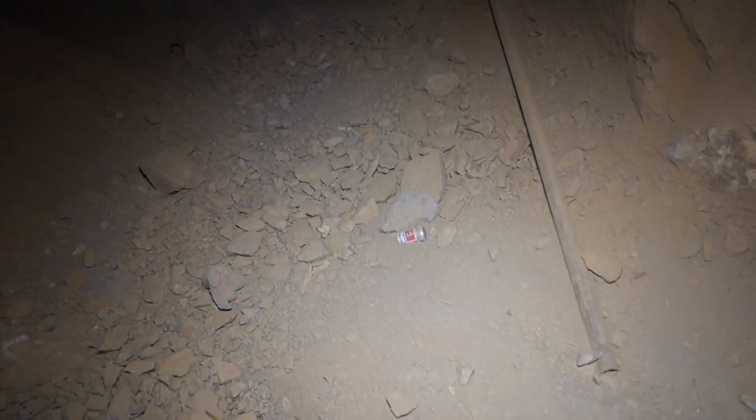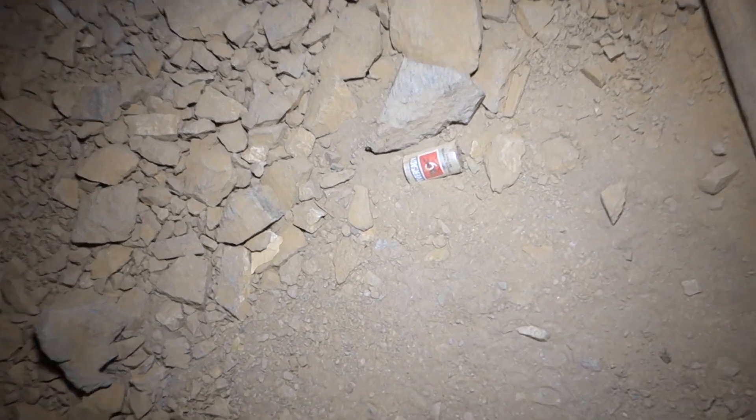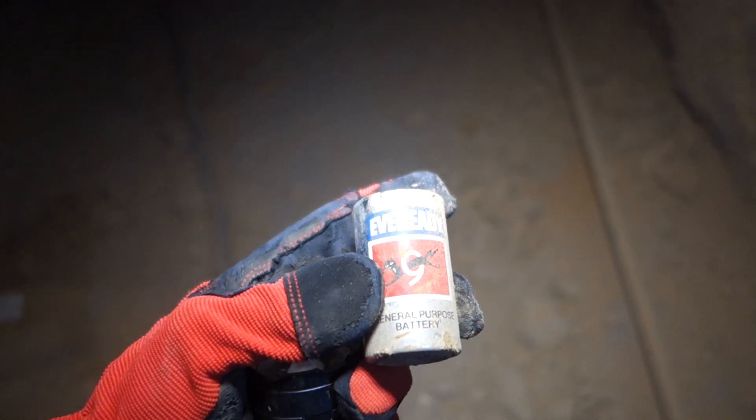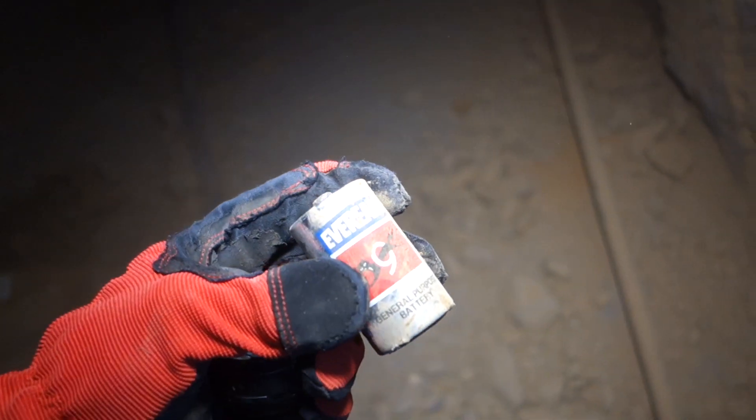Check out the old EverReady battery — it's got that cat jumping through the night. How old are these? Probably from like the 80s or the 90s. EverReady doesn't make batteries that look like that anymore.